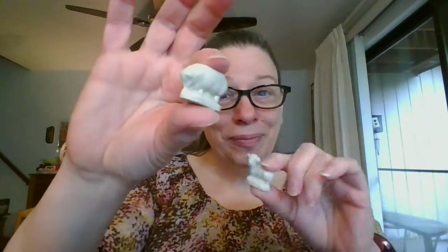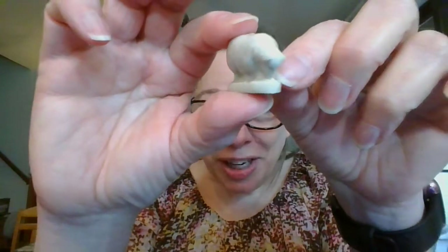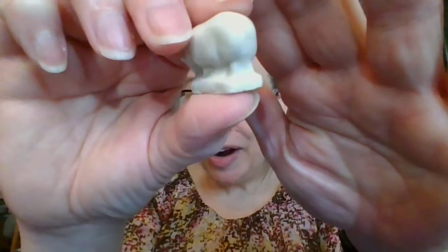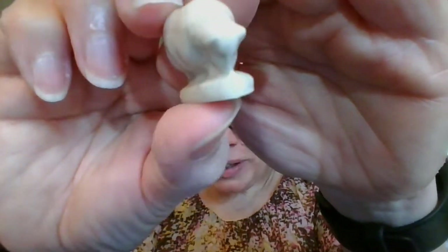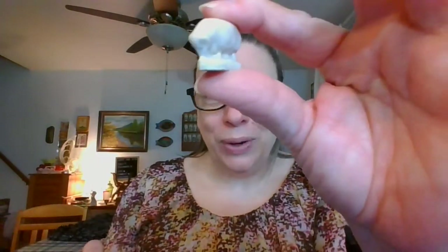What goes with the ram is the ewe. Up next is the Noah's Ark ewe — just the female sheep. Looks like she is grazing. My camera likes to overcompensate a little bit on the all-white, but you can see a little bit of her face. She is going to be $3. The Noah's Ark ewe is number 13.